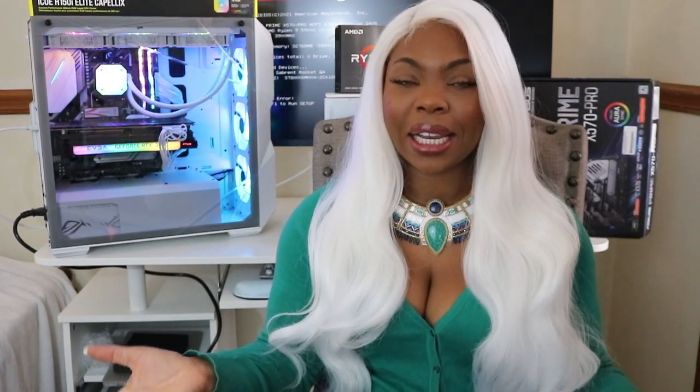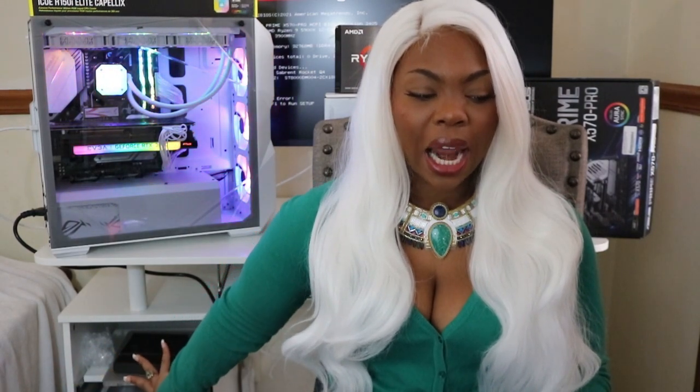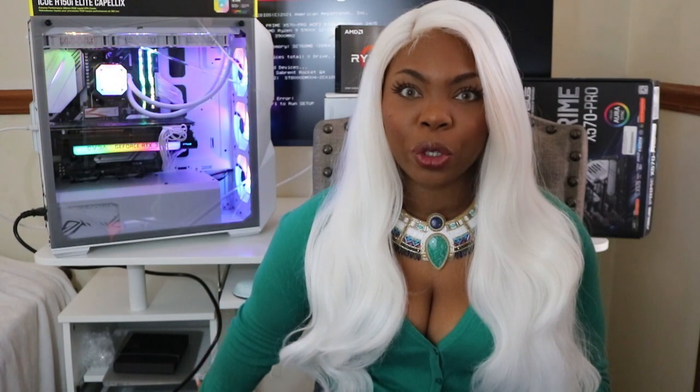I'm hoping the sound is okay because I don't have a mic plugged in — I typically don't film in here, so bear with me. My custom PC is finished on top of this desk that I just built last night by hand with a screwdriver. Let's get through some of the specs of this custom gaming PC.